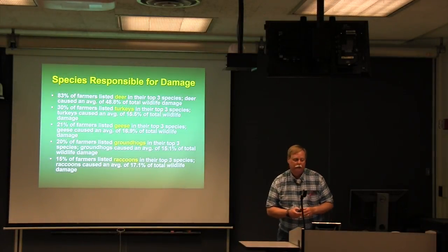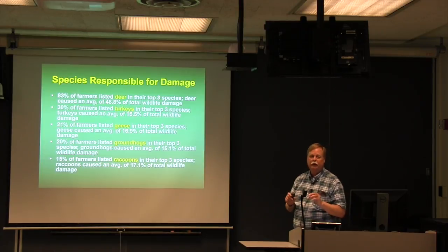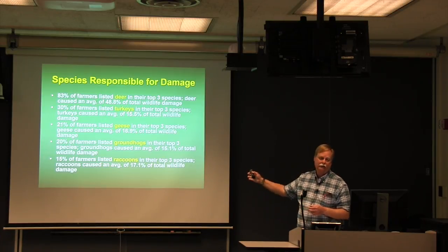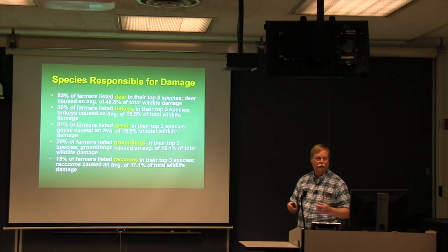We asked growers what the top three species responsible for wildlife damage were on their farms. Eighty-three percent listed deer in their top three, and we attributed nearly half of total statewide wildlife damage to deer. Thirty percent of growers listed turkeys, about 15% of damage was turkey-related. Twenty-one percent listed geese, 20% groundhogs, 15% raccoons. These are the species responsible for most damage in agricultural situations.